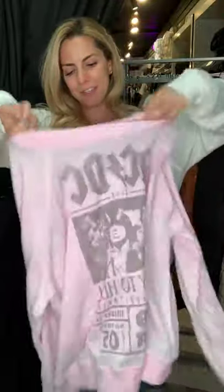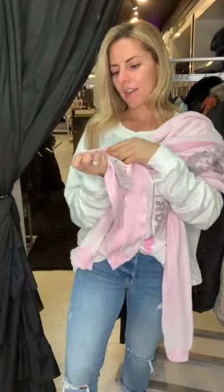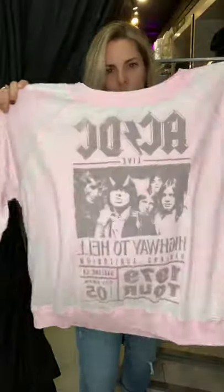The next one I have for you is a pink ACDC. We love our graphic tees around here. What is this one called? The Highway to Hell sweatshirt. Really, really cute. I love the baby pink color. And as you can see, it's a burnout style.